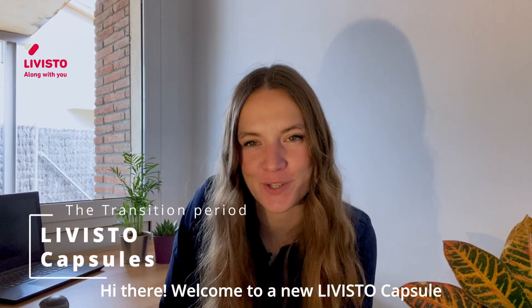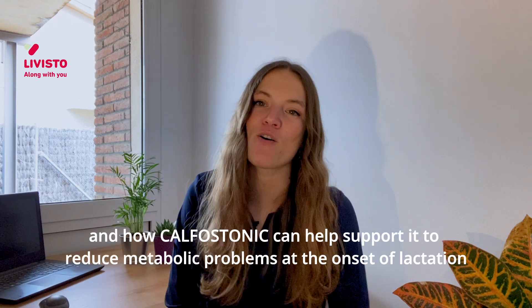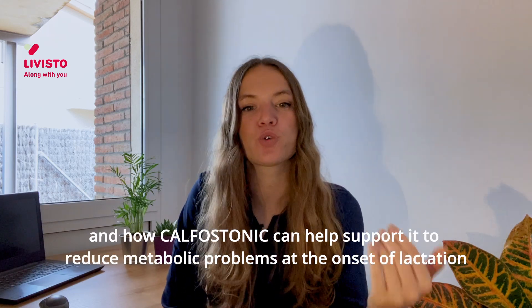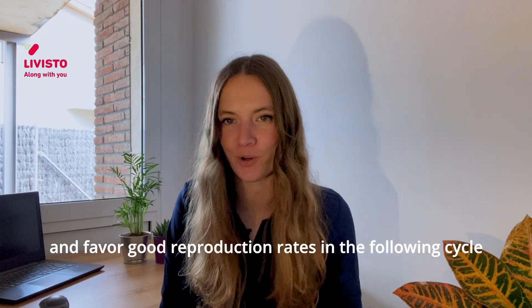Hi there! Welcome to the Nebula Vista capsule. Today we're going to talk about the transition period and how calfostanic can help support it to reduce metabolic problems at the onset of lactation and favor good reproduction rates in the following cycle.